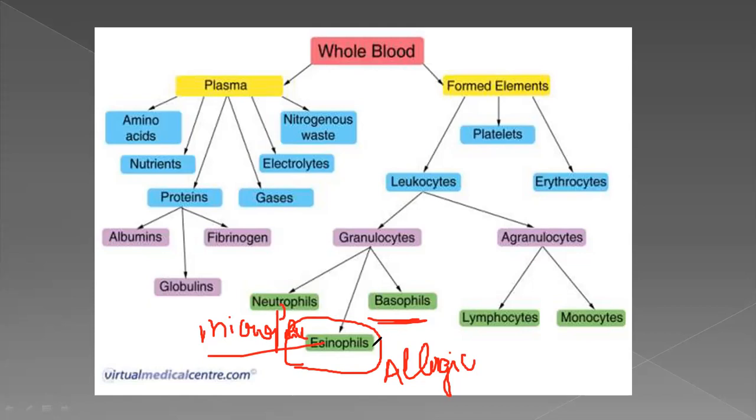In the next session, we will discuss immunoglobulins. There are five types of immunoglobulins in the human body: gamma, mu, alpha, delta, and epsilon. In WBC, the order by percentage is: neutrophils first at 70%, then monocytes, lymphocytes, eosinophils at 5th. We will discuss this in detail in the next session. Thank you, students.